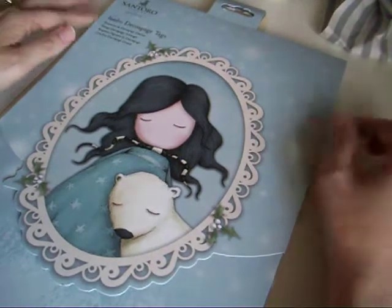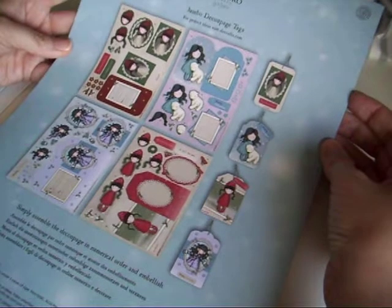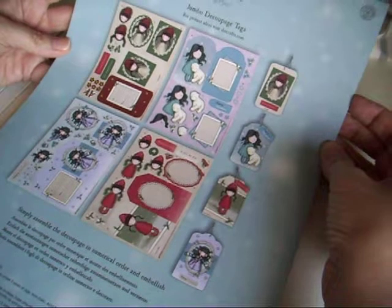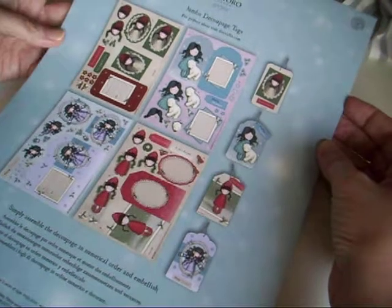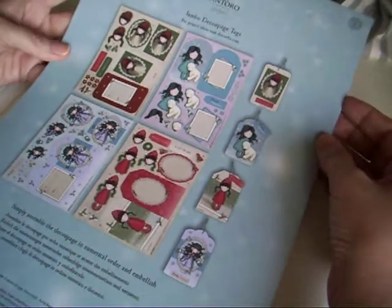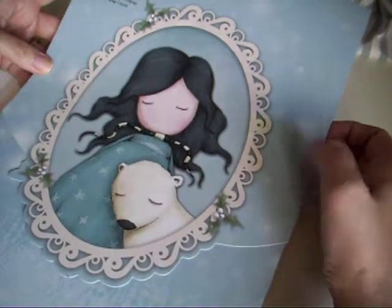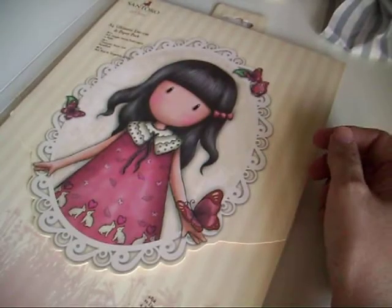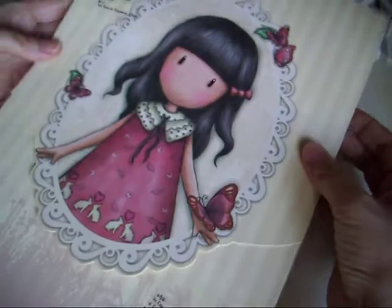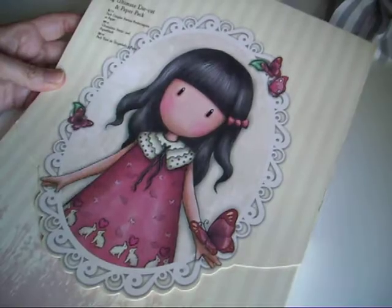I got this gorgeous jumbo sort of die-cut decoupage tag set and it was £4.99. I am going to make a gorgeous junk journal, so I'm trying to collect bits and pieces from The Range. Then I got this one here — I'm not going to go through these, but I might do a full haul where I go through all my bits.